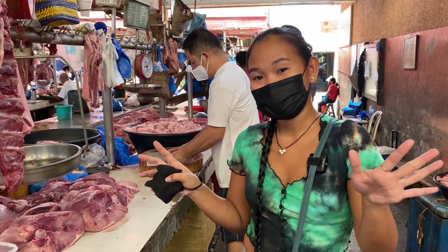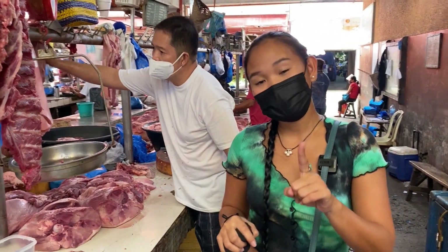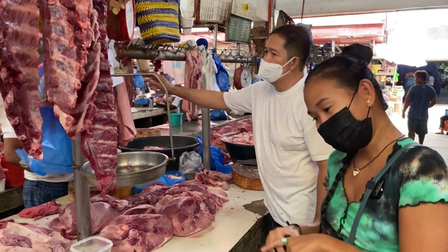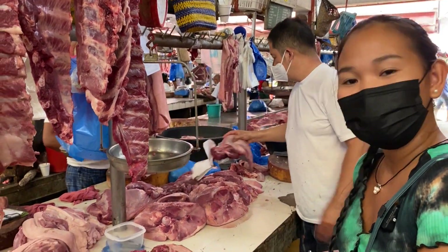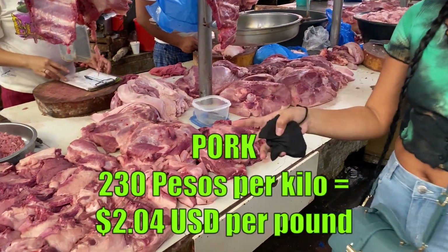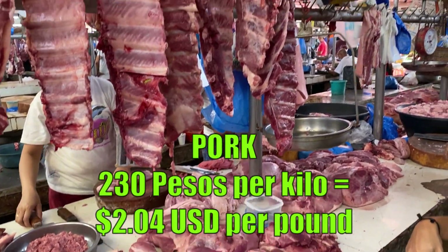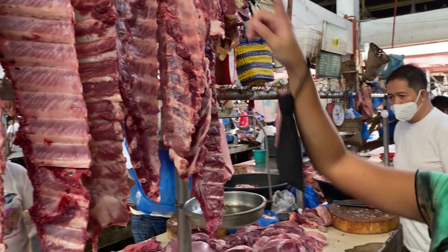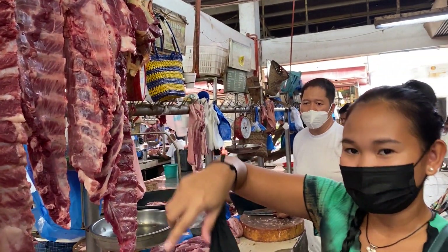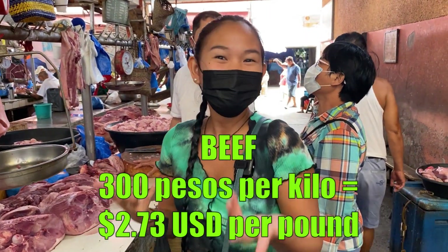I'm here with a local meat vendor and they're selling pork and beef. One of our go-to meats here in the Philippines is pork, and at the moment they're selling pork for 230 pesos per kilo. 230 pesos is about four dollars, and a kilo is about 2.2 pounds. And this is beef ribs and they're selling it for 300 pesos per kilo, which is about six dollars.